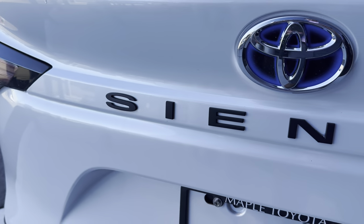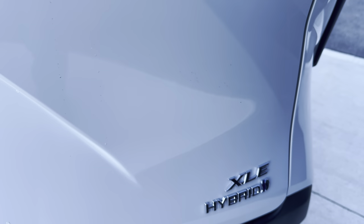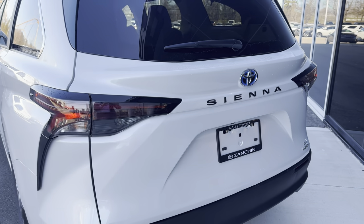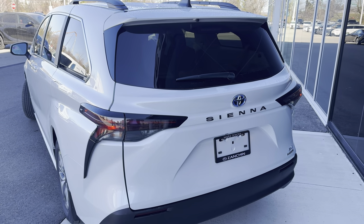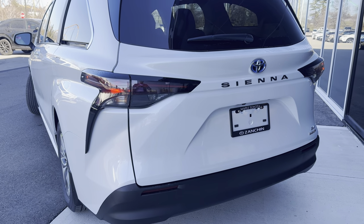Just to make it clear, this black lettering spelling out 'Sienna' on the tailgate is not a black badge — it actually comes like that from the factory. Pretty cool for the XLE grade and pretty much all grades to have that, especially against the white. It really makes the back end of this Toyota Sienna pop.